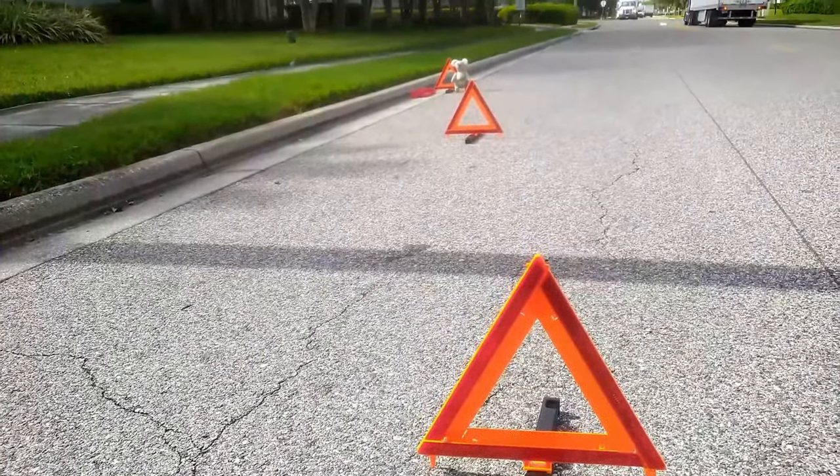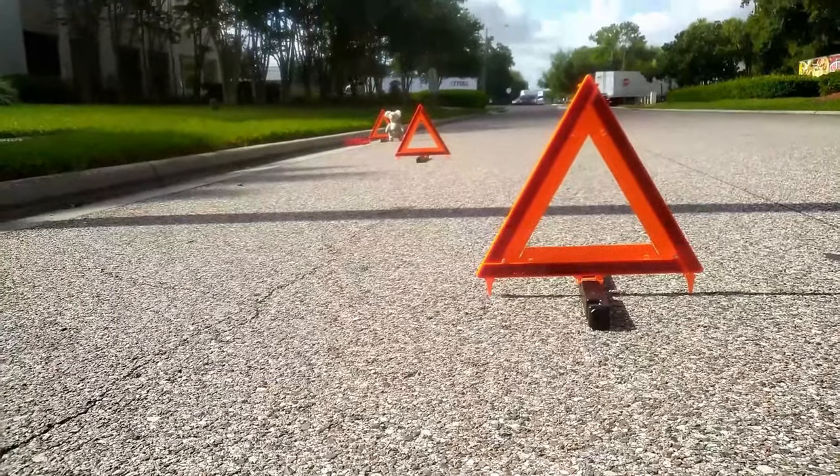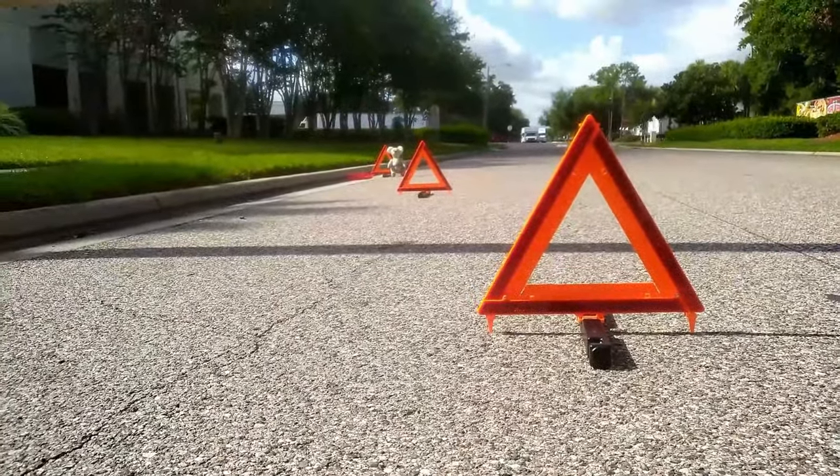If you have a hill, curve, or obstructions, you'll have to place them out to 250 to 500 feet away.